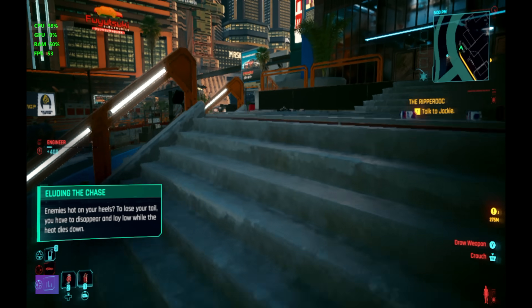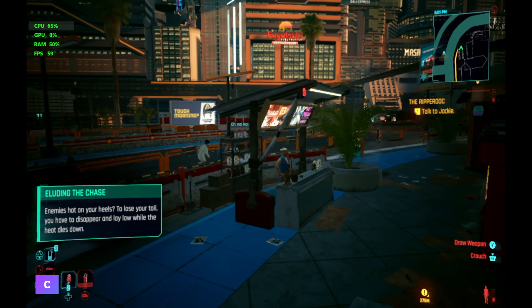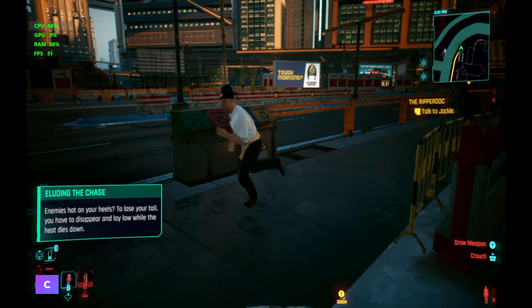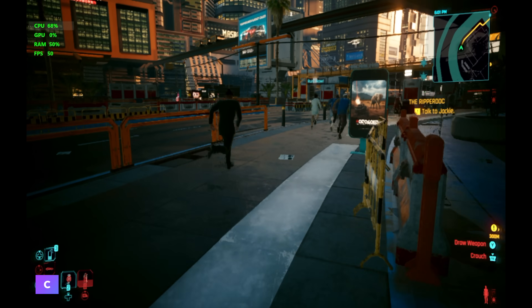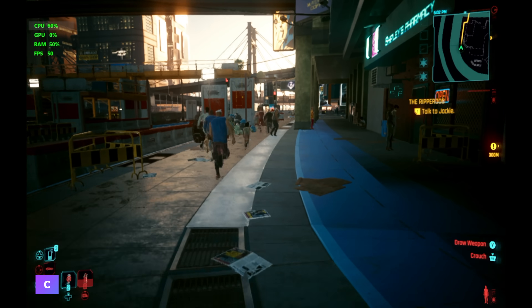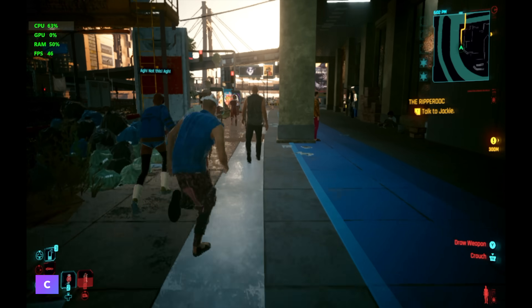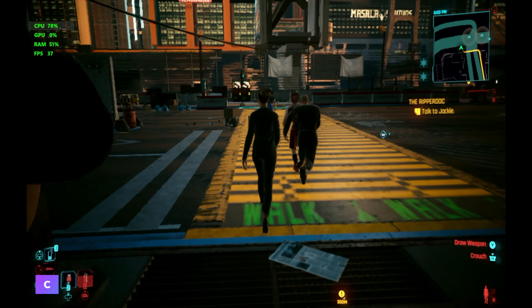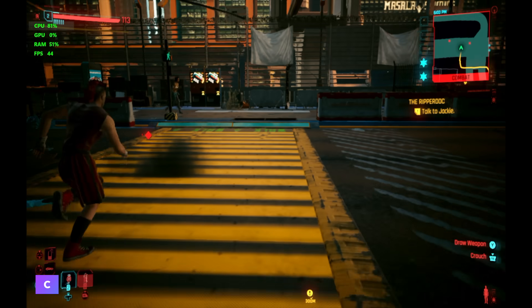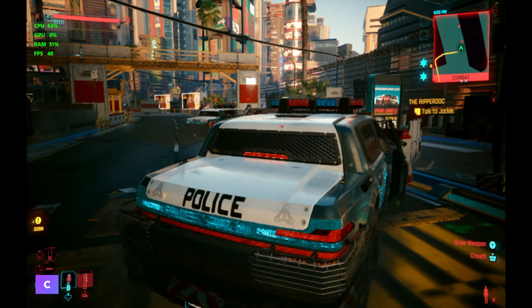The final game I tested was Cyberpunk 2077 at 720p low, with no scaling except for the built-in Microsoft scaler. We're getting an average of around 40fps. It's not perfect, but it's still really impressive to see this ARM chip running an x86 game with that translation layer. It's not running it super well, but it does get over the 30fps mark.